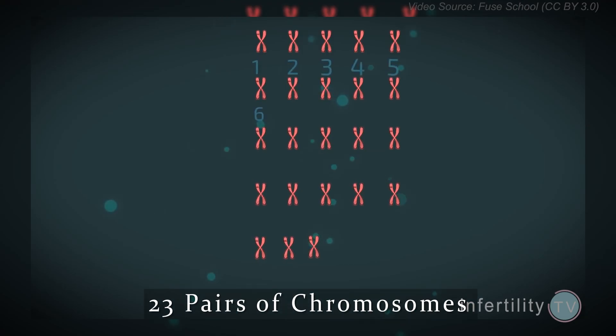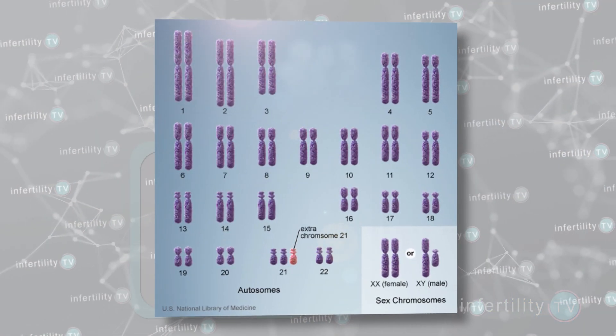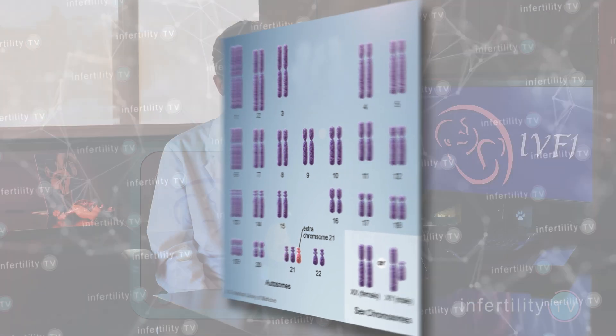This type of testing looks to see if an embryo has the correct number of chromosomes. What is the correct number? 46. A normal healthy embryo has 46 chromosomes — there are 23 pairs of each chromosome. Sometimes, however, mistakes are made, so an embryo might have an extra chromosome or a missing chromosome.